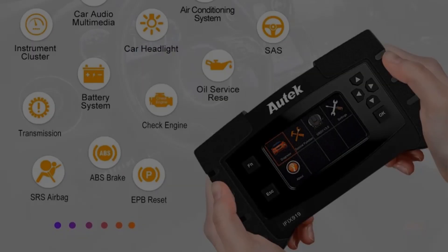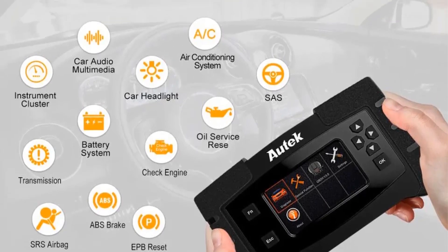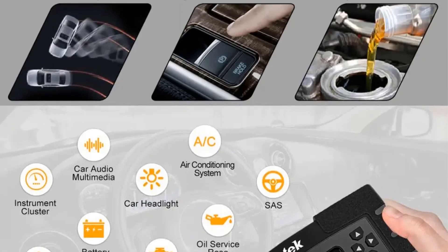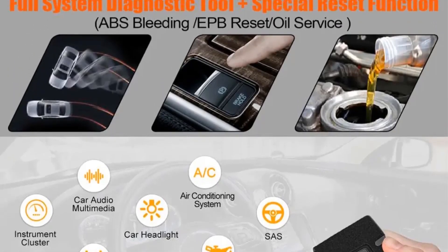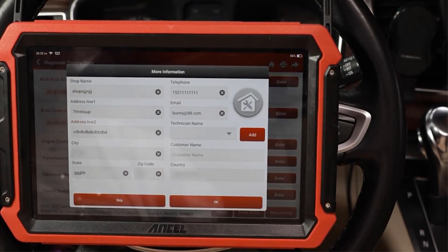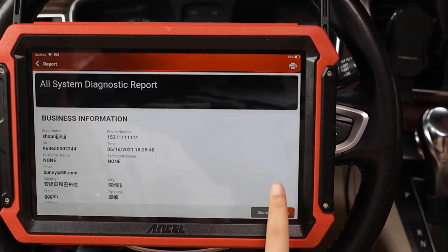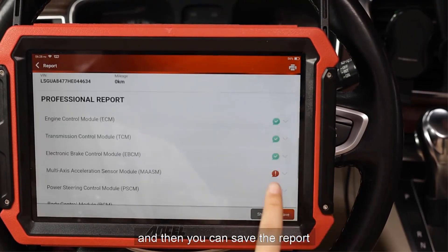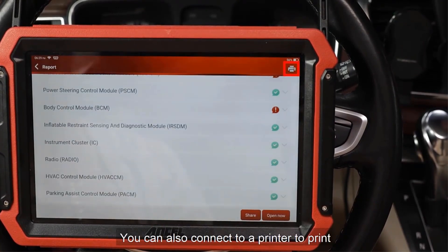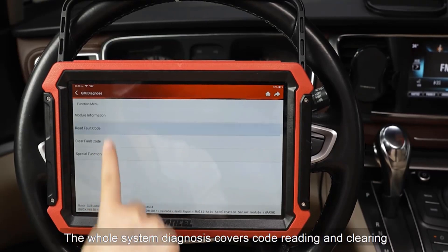Additionally, the electronic parking brake (EPB) and oil reset functionalities add to the FX919's versatility, allowing users to address issues related to these crucial systems. The FX919 stands out as a professional-grade tool by providing full system diagnostics, meaning it can access and analyze data from all major vehicle systems. This feature is especially valuable for mechanics and technicians working on complex automotive issues.